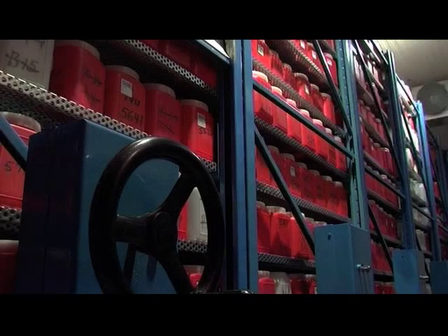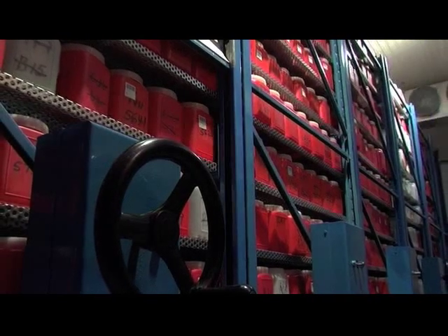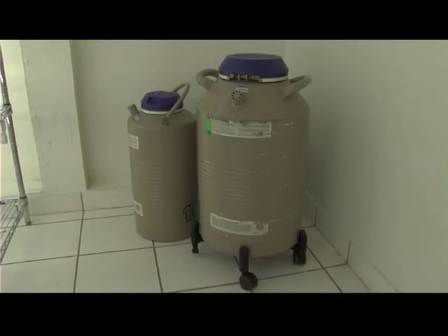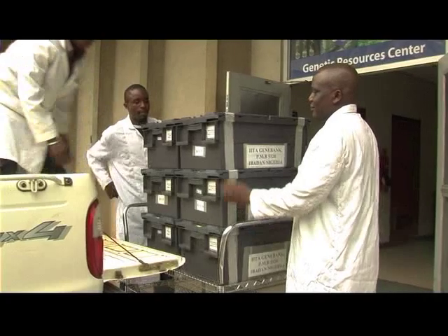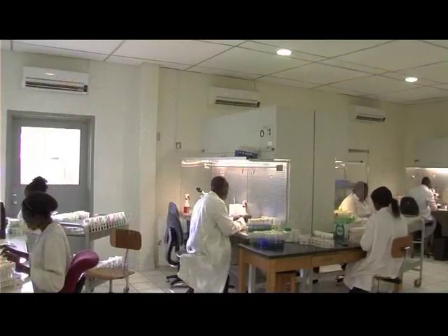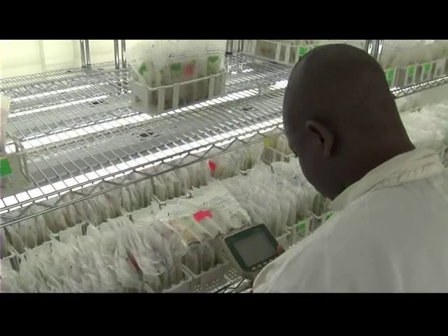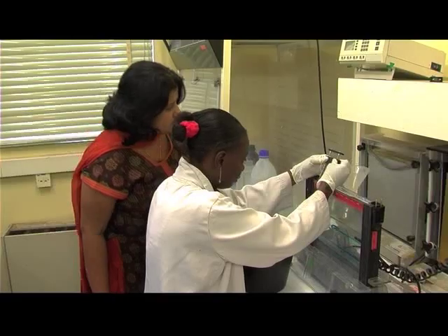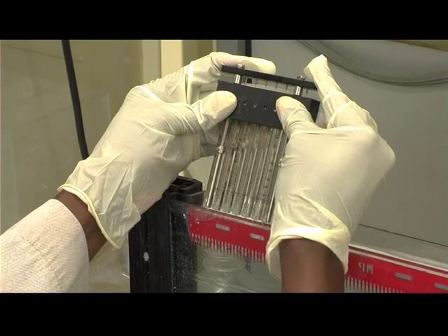In addition to the conservation itself, which involves field, seed, in vitro gene banking, and cryo preservation and distribution of germplasm, GRC is working on germplasm characterization at both agro-morphological and molecular levels, fingerprinting, using both traditional and biotechnology tools.